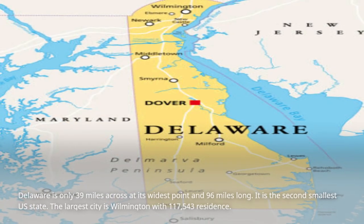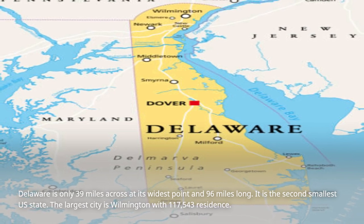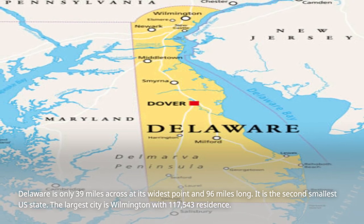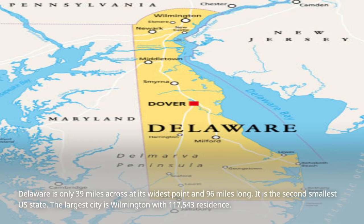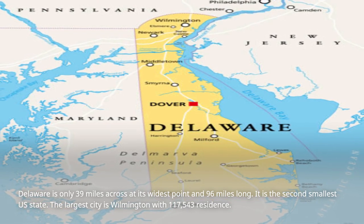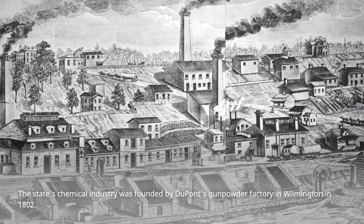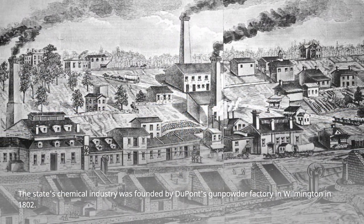Delaware is only 39 miles across at its widest point and 96 miles long. It is the second-smallest U.S. state. The largest city is Wilmington, with 117,543 residents. The state's chemical industry was founded by DuPont's Gunpowder Factory in Wilmington in 1802.